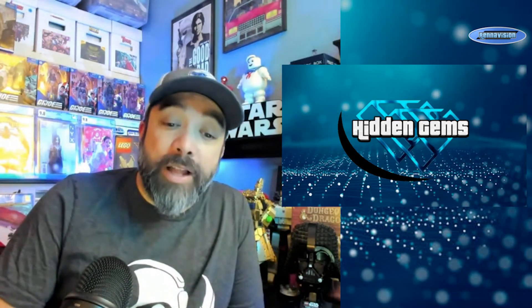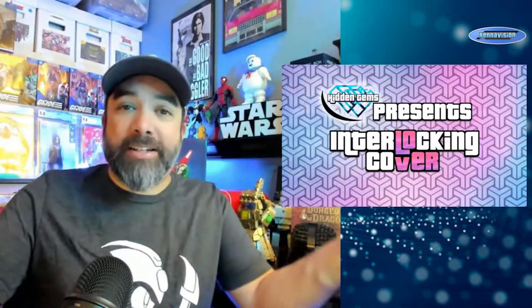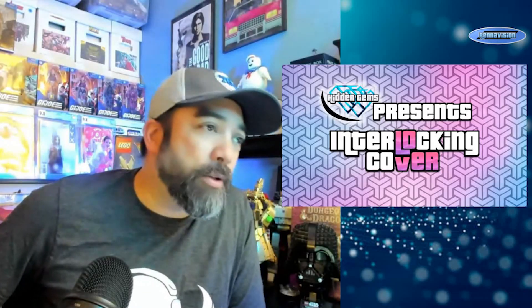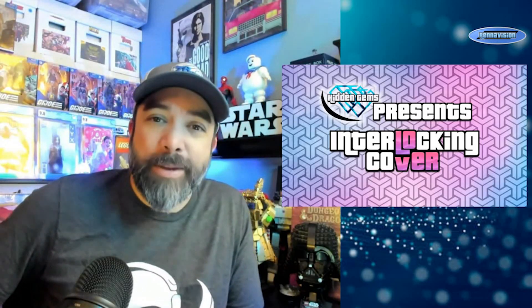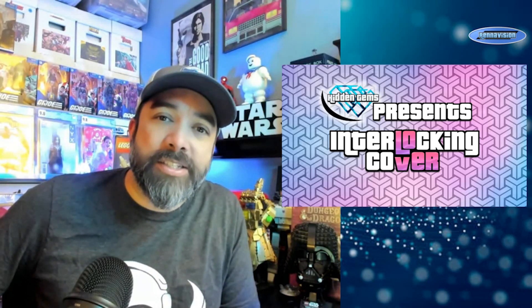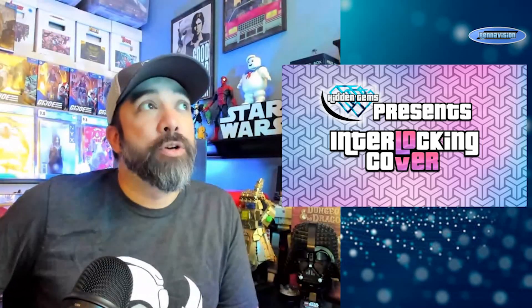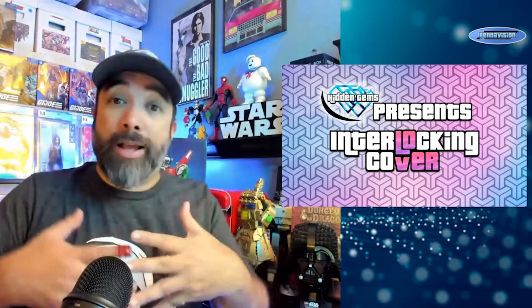Just another quick little short show to mix in here. Tuesdays is going to be kind of a catch-all — I'm going to be mixing in Hidden Gems, Chasing Ghosts, and Trade Secrets going forward. Next week I'll probably do a Trade Secrets to mix in here, so hopefully you're down with that minor change to the schedule.